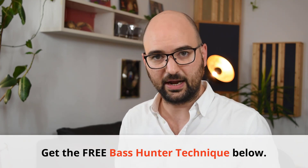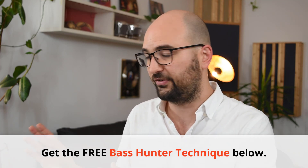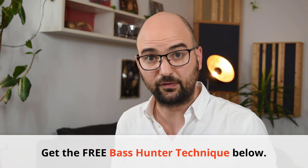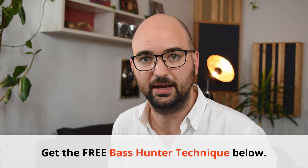You can download the Bass Hunter Technique guide for free at the link in the description. Because in the end, you don't get to pick where your listening position needs to be — the room dictates that for you, and it's your job to find out where that is. If you're setting up a new studio, make sure you download the guide. But that's it for now — thanks for watching, and I'll see you in the next video.